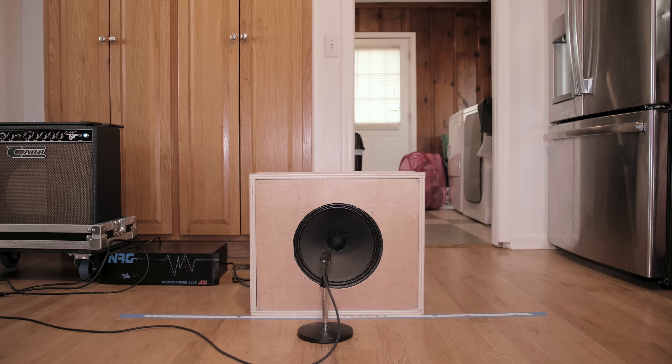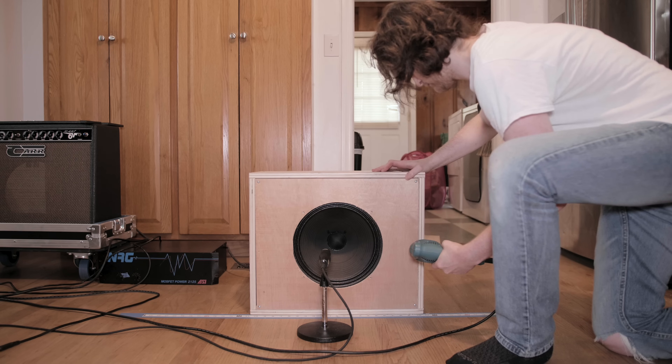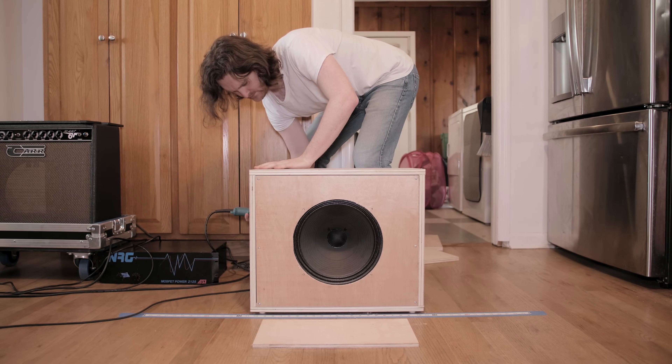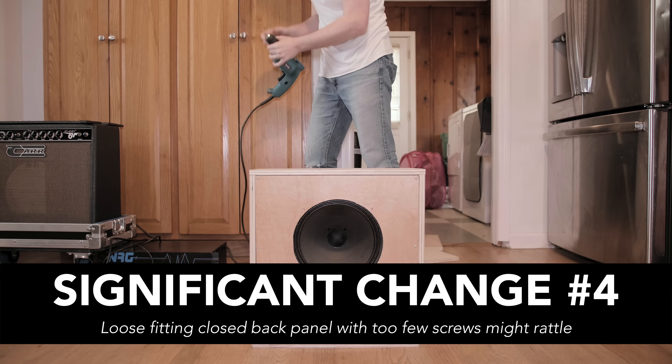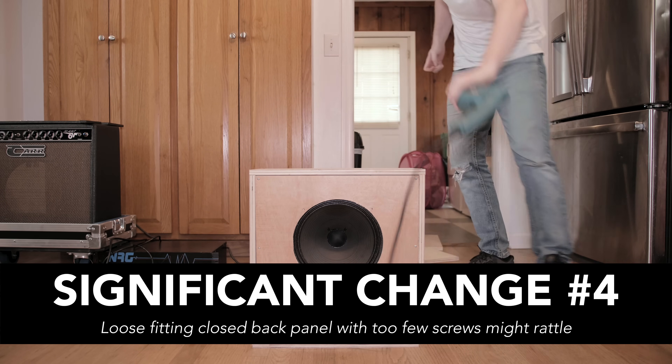When I put the back on, the cab had a rattle on the low notes, so I put a couple more screws in the baffle — that wasn't it. Added feet — that wasn't it. Put a couple more screws in the back, and that was the issue. So call that significant change number four: if the back isn't snug and there's too much space between screws, it might rattle.